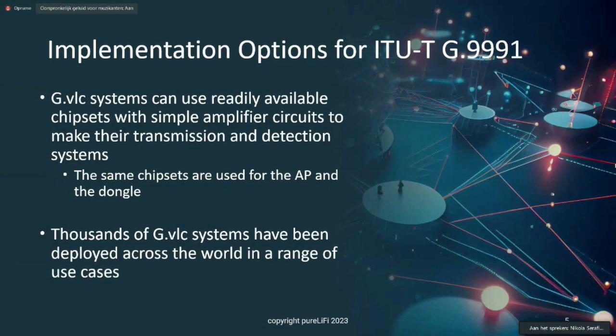Looking at implementation, these systems use readily available chipsets that, with a simple amplifier circuit, can make their transmissions and detectors. The chipsets used for the access point and the dongle are pretty much the same thing. The good thing is that there are already thousands of these GVLC systems deployed across the world in a range of use cases.